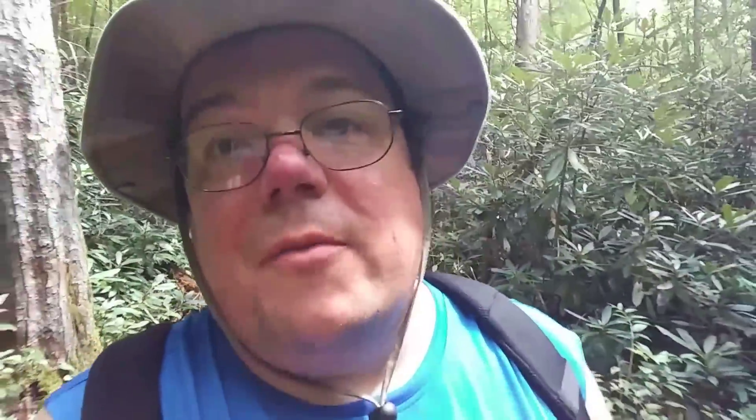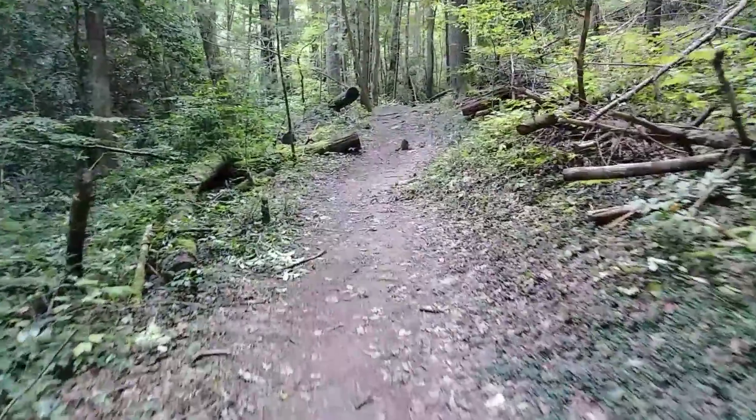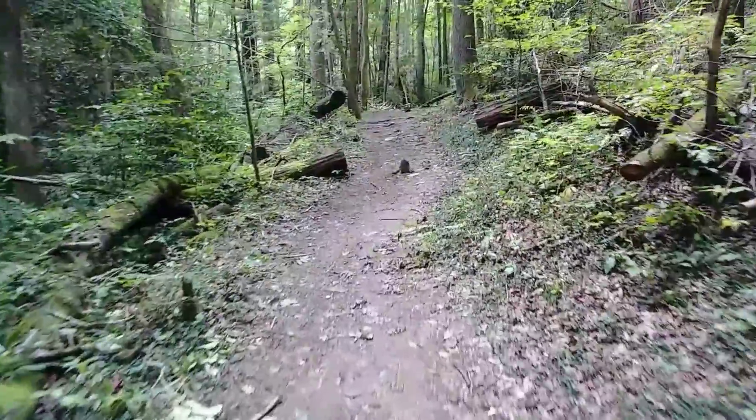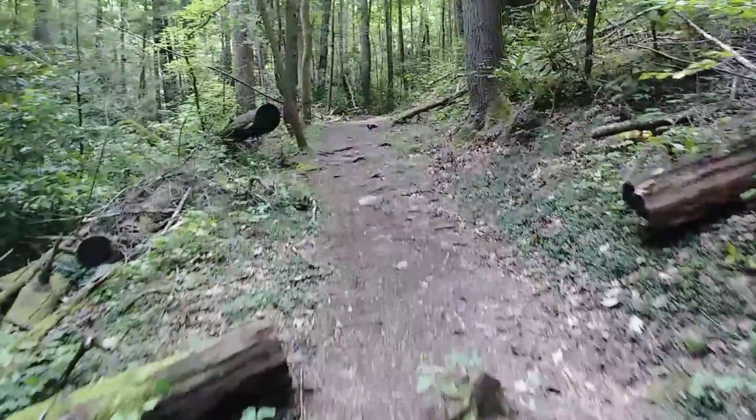It wasn't too hard to find this trail, not like the Advent Cabin. You can tell it's not really maintained by the National Park — it just has a lot of foot traffic. But this is going to take us to an old settlement that's down here, and there's a really cool waterfall too. I'm going to keep a lookout for bear. It looks like they came through here just recently and bushwhacked some of the foliage.